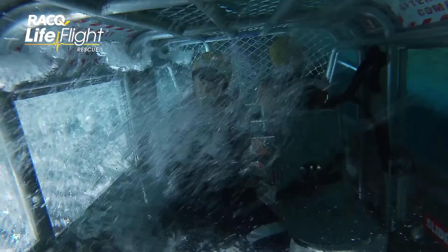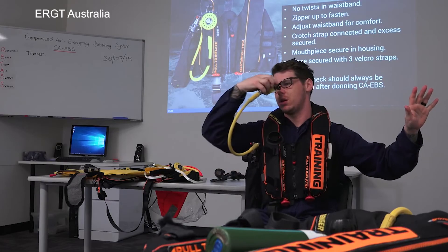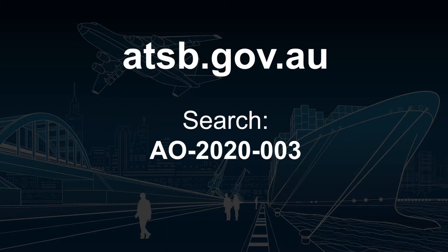A number of training organisations provide HUET courses around Australia. In addition, there is a range of EBS options available on the market, including rebreather, compressed air and hybrid options.